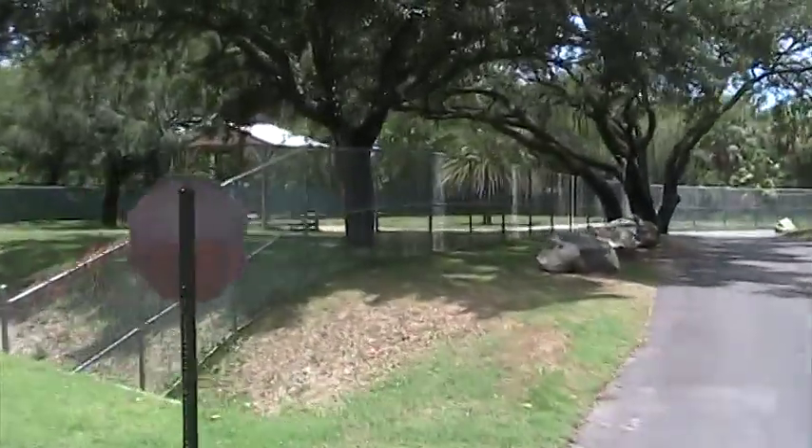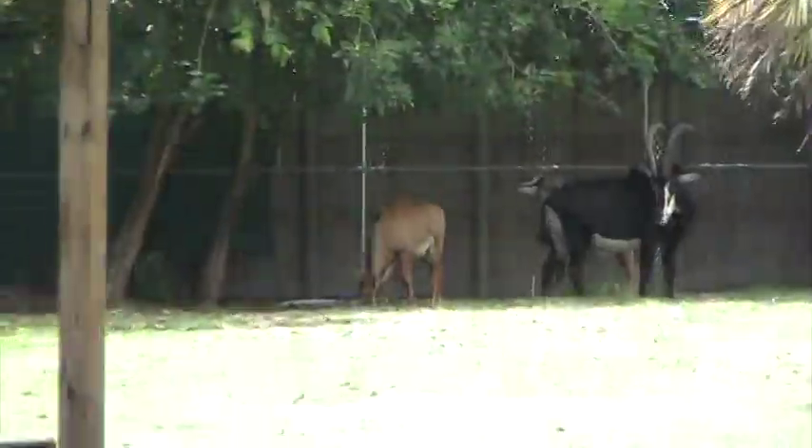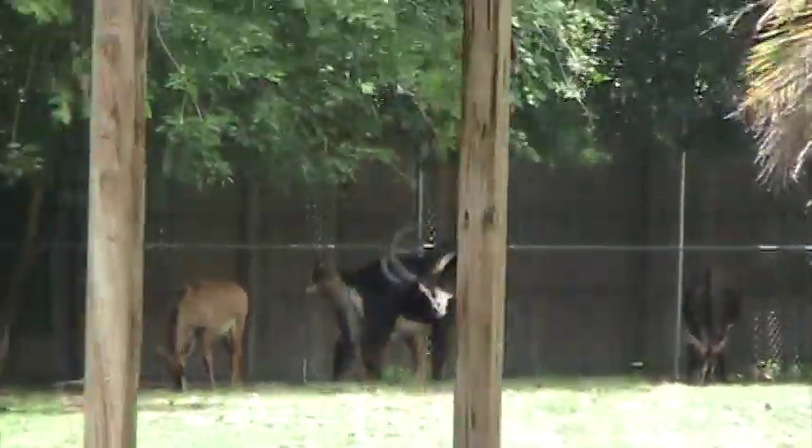This is also a great place to catch a glimpse of our sable antelope. These antelope congregate in herds of 15 to 20 individuals, with the dominant female acting as leader.